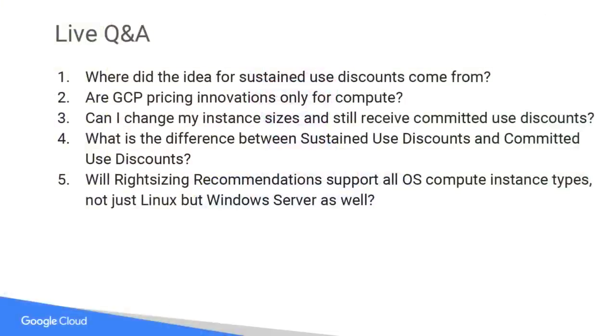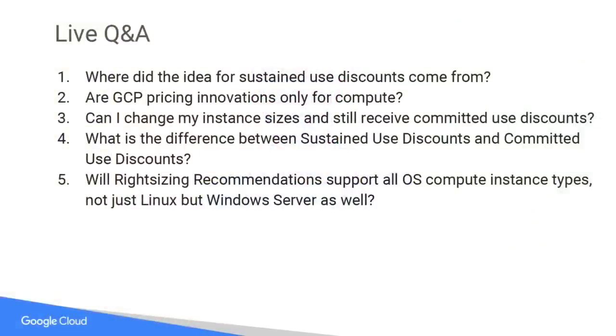Question number three: can I change my instance sizes and still receive committed use discounts? Yes. Unlike other cloud providers that offer committed use discount structures that are inflexible, ours are flexible. You buy a certain amount of CPU and memory, and within that bundle or basket, you can change the VM configurations you want from minute to minute, day to day, within that month — whether it's a one-year or a three-year committed use discount.